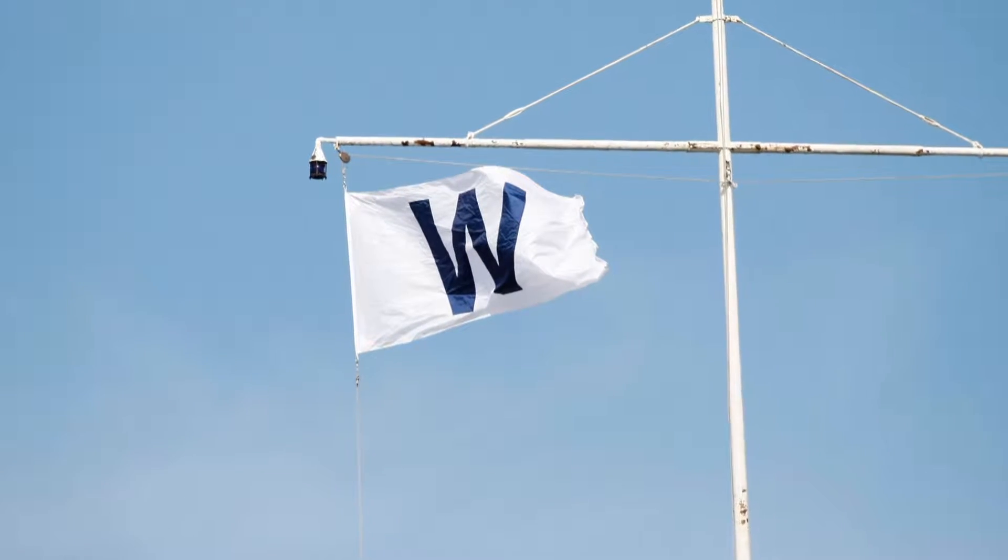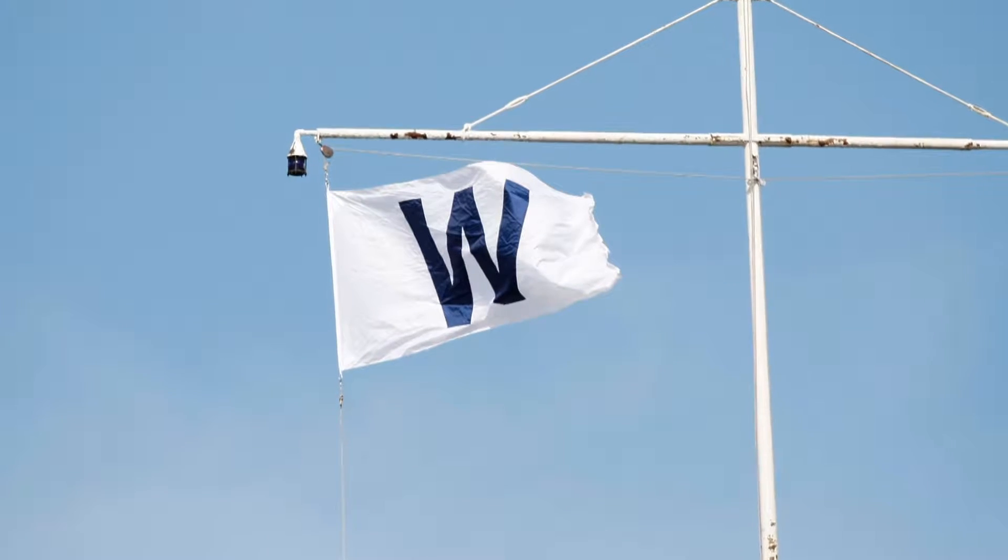But now, what's above the scoreboard is getting a lot of attention — that W flag that's been flying quite often this season. CBS 2's Vince Girasoli is live in the loop, where that W seems to be everywhere.